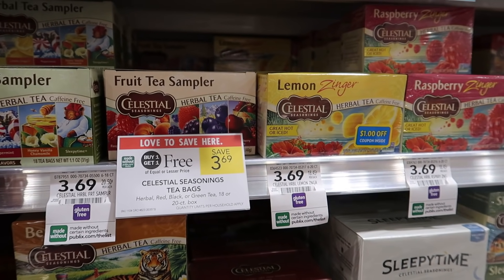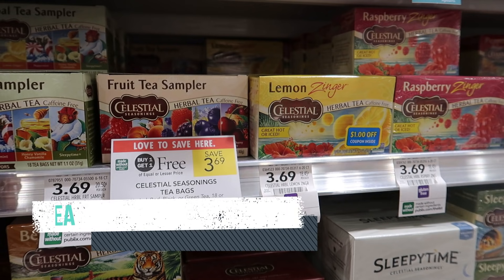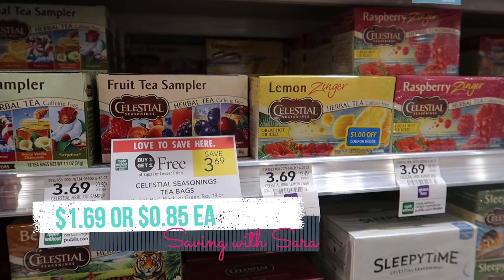The Celestial Seasonings tea boxes are buy one, get one free this week at $3.69. We do have a dollar coupon over on grocerycouponnetwork.com — I'll have a link for that down below so you can go print two dollar coupons. You can grab two of these boxes for just $1.69, or just $0.85 per box.